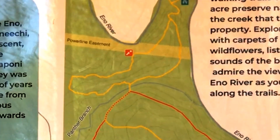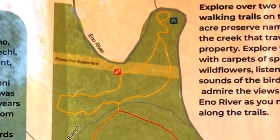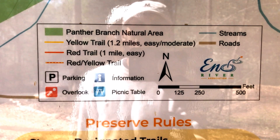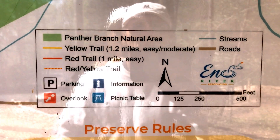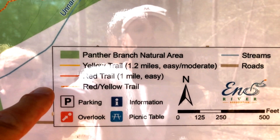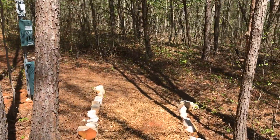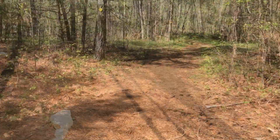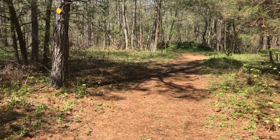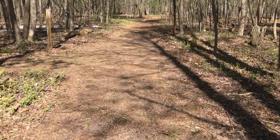We ended up hiking approximately one half mile from the trailhead to the Panther Branch where we hoped to cross for the short hike from there to the Eno River, but unfortunately the rains the day before had conspired against us by creating enough water flow that the rocks at the crossing section were just a little too treacherous to traverse. So we decided to end our hike at that point.